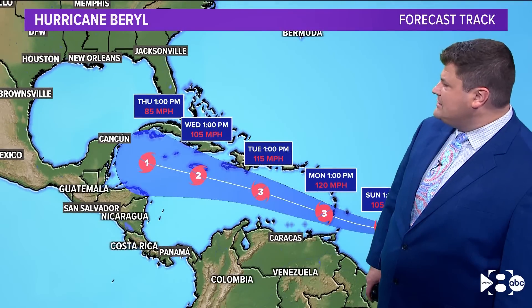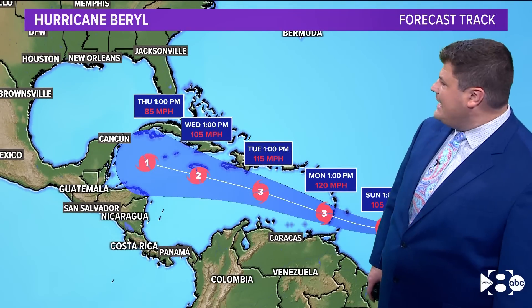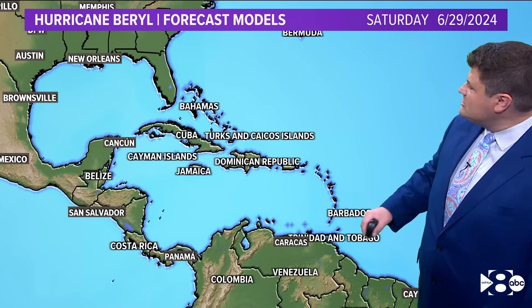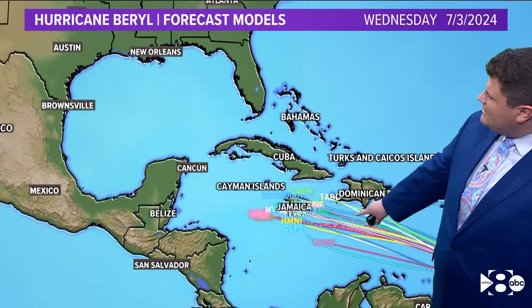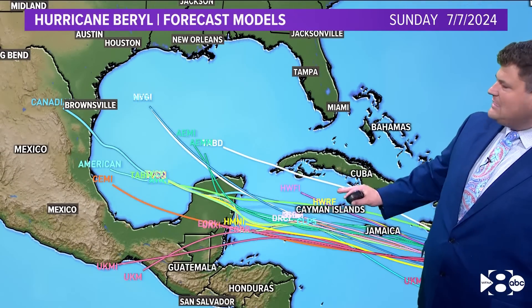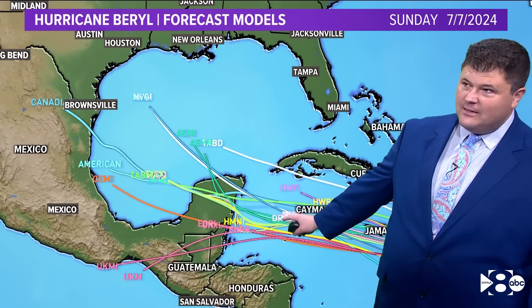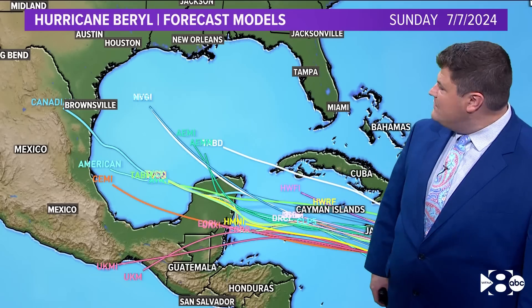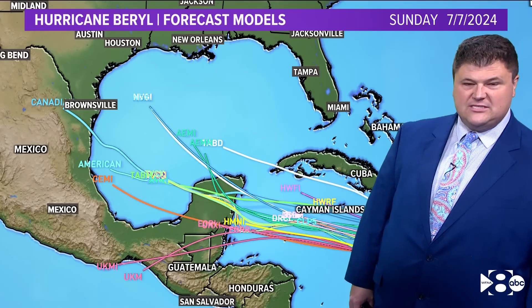Then it moves closer to the Yucatan. Thursday at 1 o'clock, it'll be a Category 1 hurricane with winds around 85 miles per hour. Each line represents an individual model on the path, and you can see pretty good convergence on where that track's going to be through the Caribbean. Then it gets a lot more murky after that. There's at least some decent agreement on some landfall near the Yucatan — Cancun is at risk. This would be closer to the 5th or 6th of July.